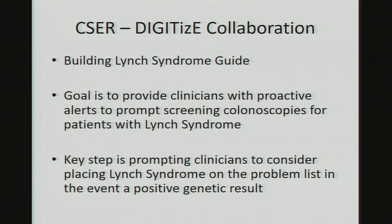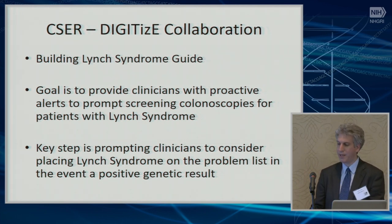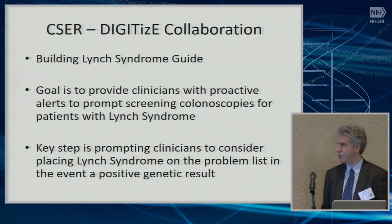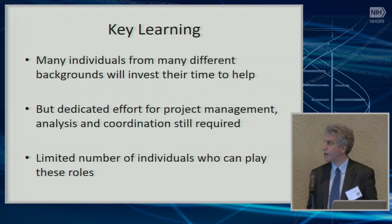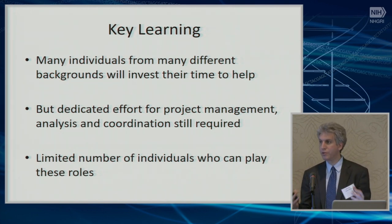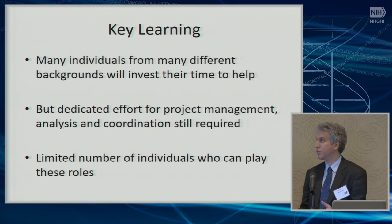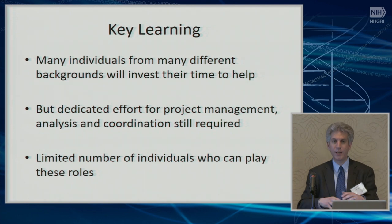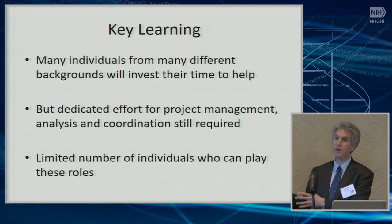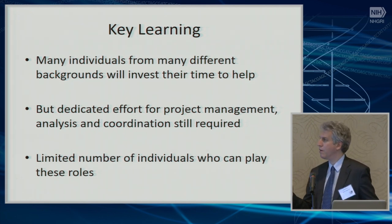The next guide we're working on is being driven by the CSER EHR working group. It involves Lynch syndrome: identifying when patients would benefit from colonoscopies and getting proactive alerts, and prompting clinicians to consider putting Lynch syndrome on the problem list when there's a genetic result indicative of Lynch syndrome. It has been really heartening to see the degree to which different types of people donate their time to drive toward something they believe will help patients in critical need — including many in the private sector.